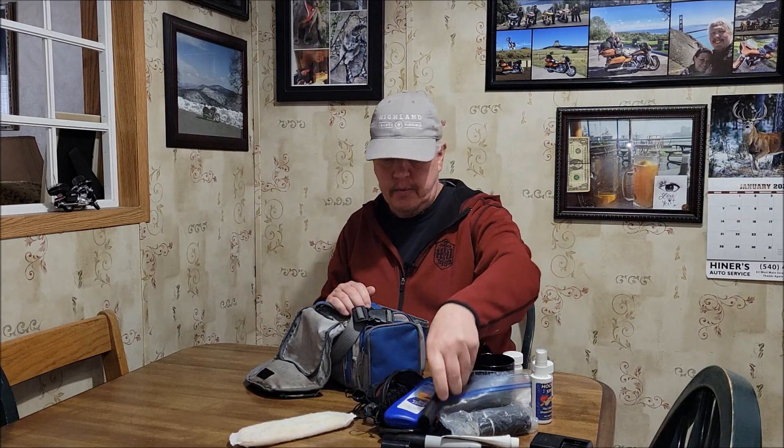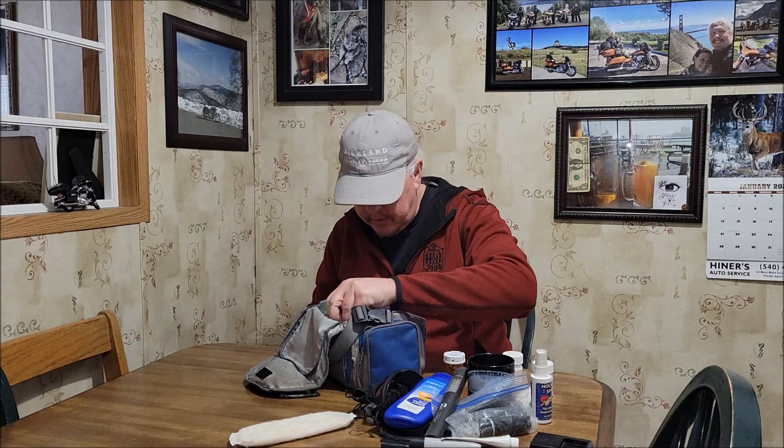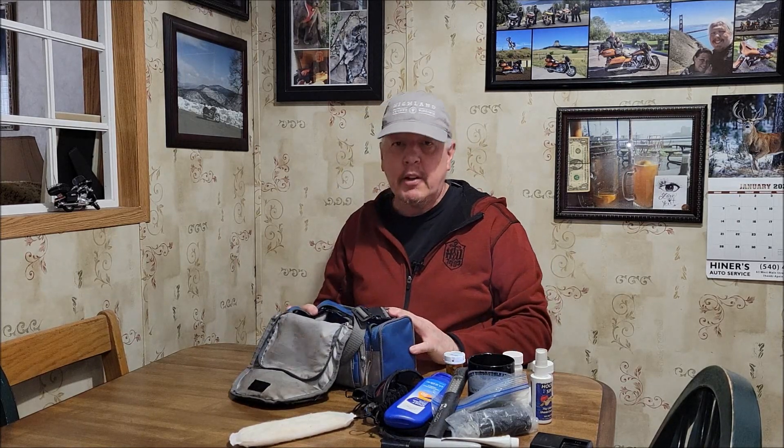And a flashlight, which comes in handy because it's got two different lights on it, so you can position it someplace where you'll get light to something that you need. But that's pretty much it, so I hope you found it interesting. Leave a comment in the section below if you have something that you always carry with you that I might not have covered here. Thanks for watching, and we'll catch you on the next one on Virginia Writer Magazine. Cheers!